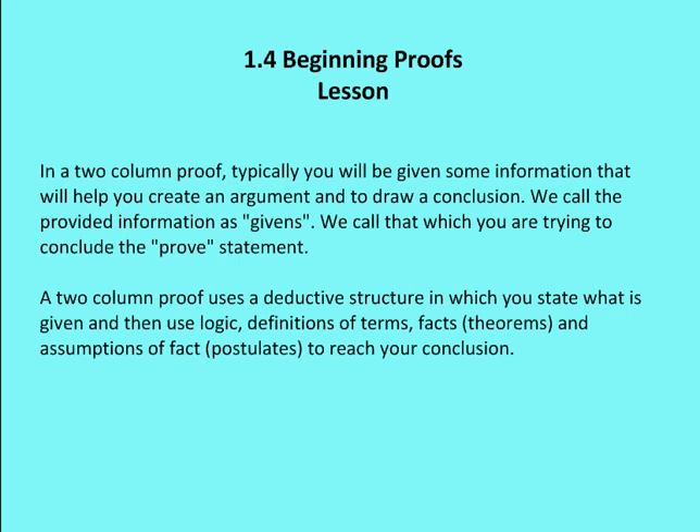A two-column proof uses what's called a deductive structure, so it builds on information provided using a logical argument. You're going to state what's given and then use definitions of terms, theorems, and postulates to reach a final conclusion. Before getting into a geometric proof, I'm just going to use a two-column proof format for a non-geometric example.